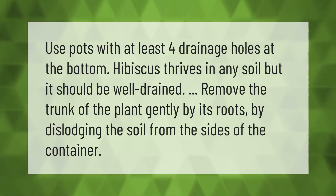Use pots with at least four drainage holes at the bottom. Hibiscus thrives in any soil, but it should be well drained. Remove the trunk of the plant gently by its roots by dislodging the soil from the sides of the container.